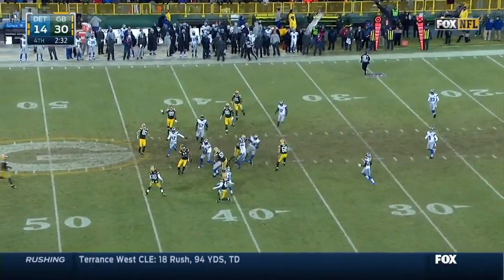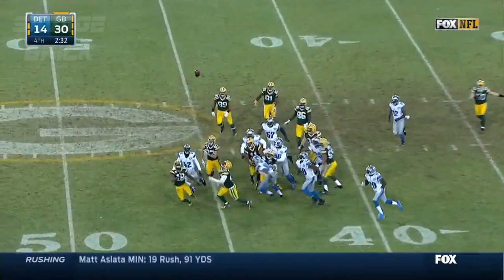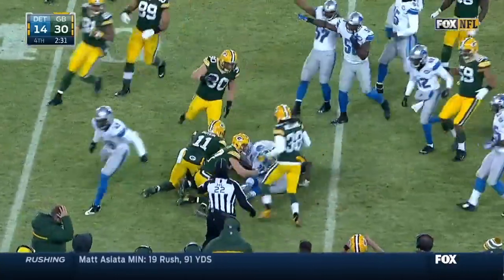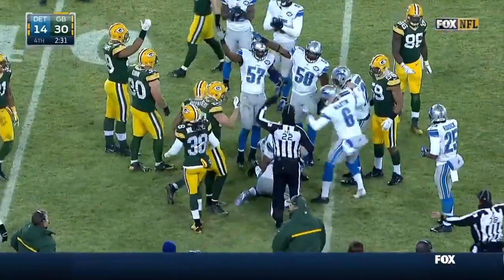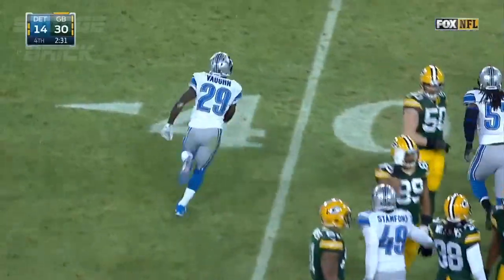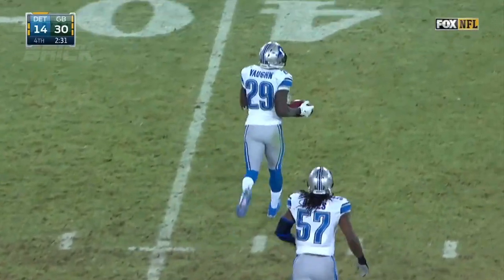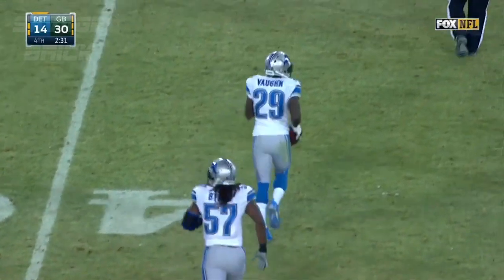Here's like an onside punt. The ball was hit straight up into the air, and it turns into a rugby scrum for the football. It was recovered by Vaughn, and it will belong to Detroit.